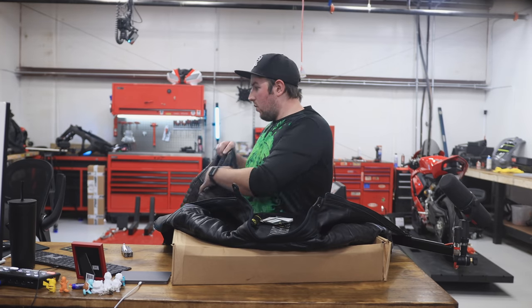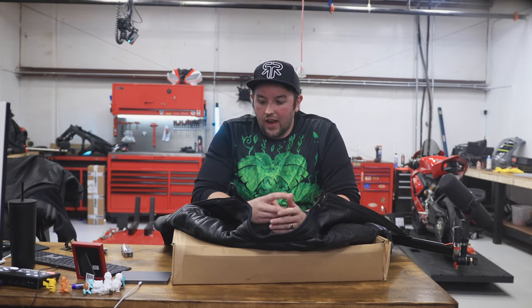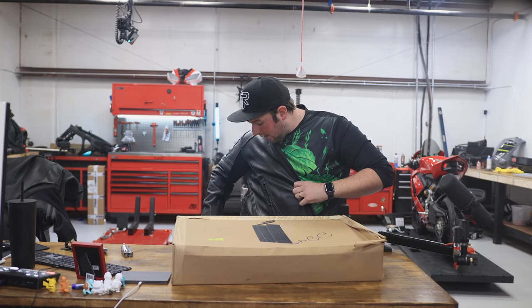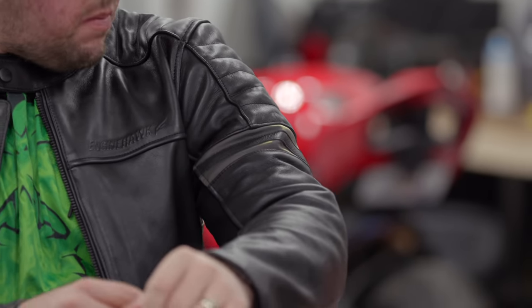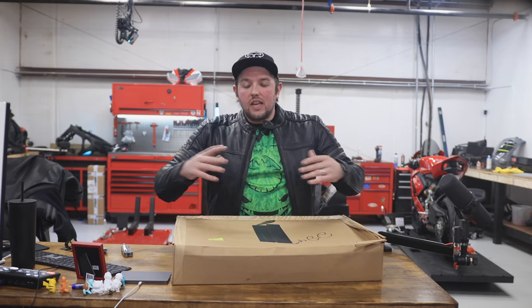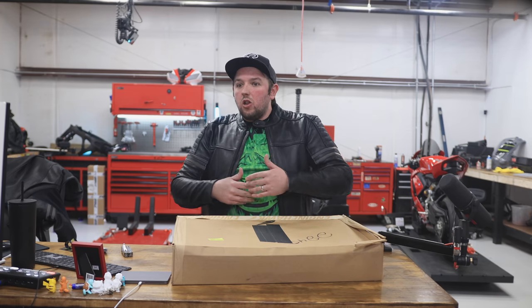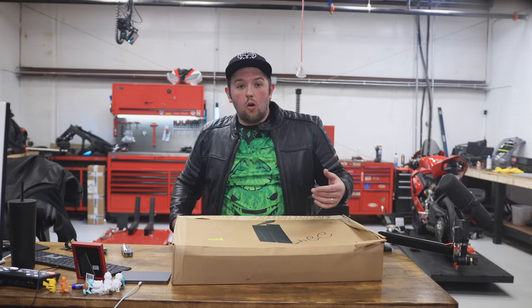Let's have a conversation about what Engine Hawk is. When Ruroc reached out to me, they were telling me they had this idea for the Engine Hawk brand. Ruroc has a way of coming into a market with a different perspective. They wanted to make motorcycle apparel — jackets and whatnot — but they didn't want it to necessarily look like a motorcycle jacket. We all know what a motorcycle jacket looks like: it's got all the patching, all the logos everywhere, and you look like a racer.